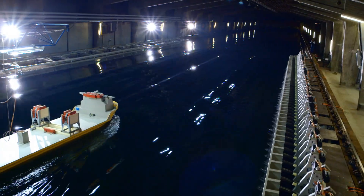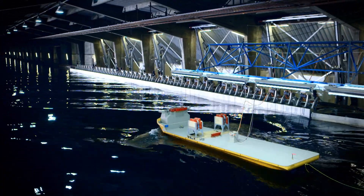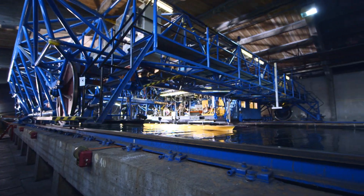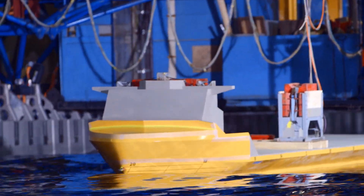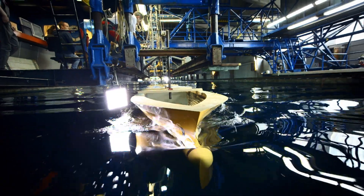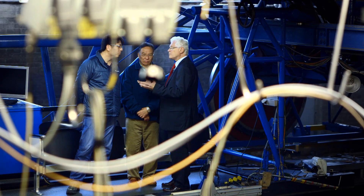Ship models in a 300-meter-long towing tank — here, all the relevant ocean conditions can be simulated. The clients themselves can observe and evaluate the models and the results at any time.